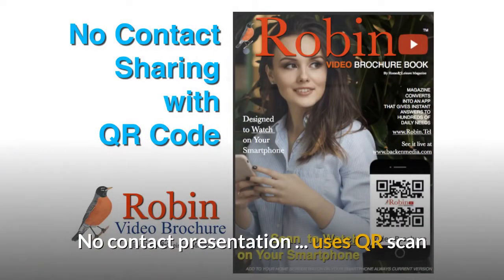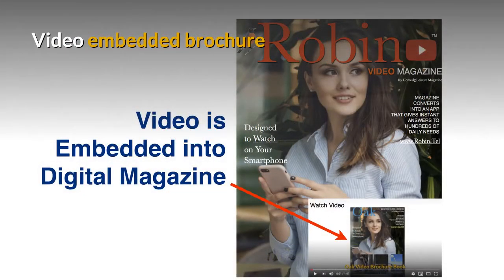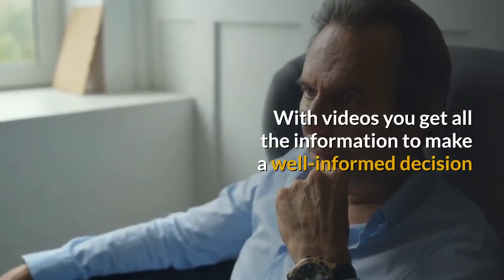The system uses a no-contact presentation. It uses a QR scan — nobody ever has to touch anything. It has a video embedded brochure. With videos you get all the information to make a well-informed decision.